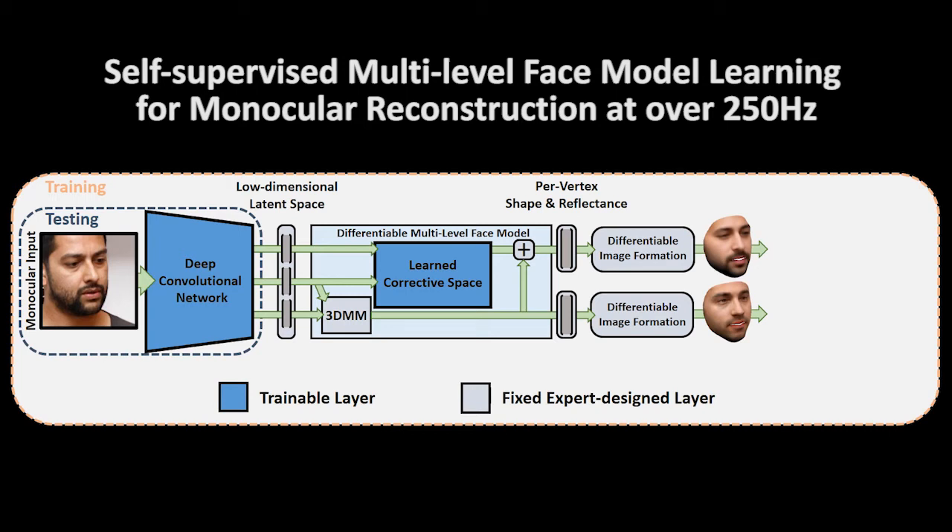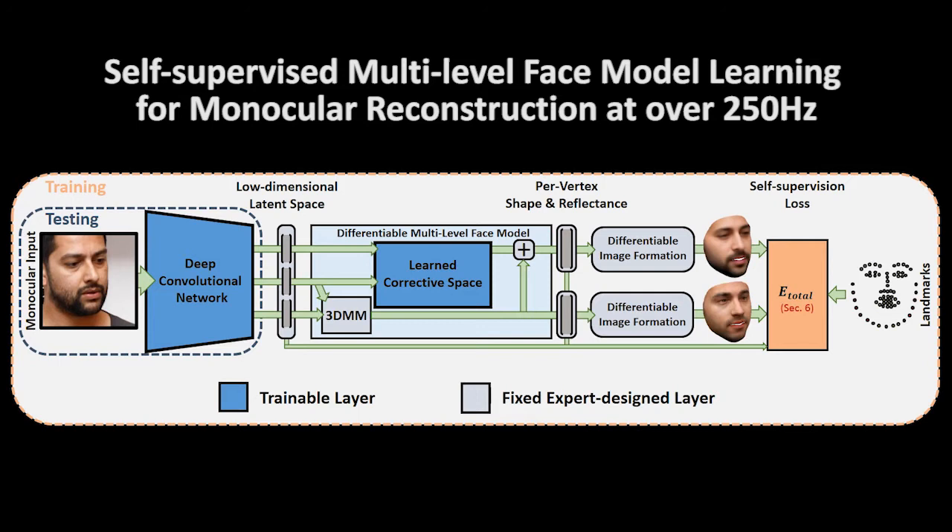Renderings are obtained based on differentiable image formation. Our network is trained in a self-supervised fashion without requiring dense ground truth — only sparse 2D landmark detections are required.